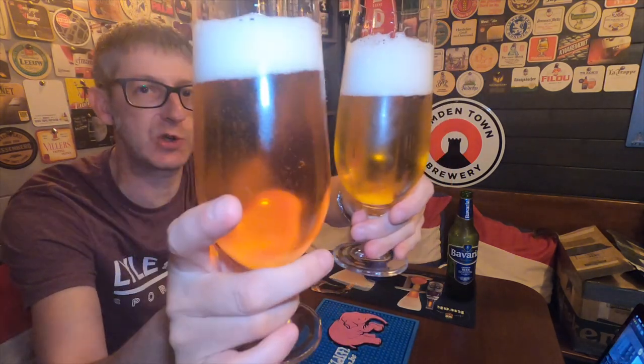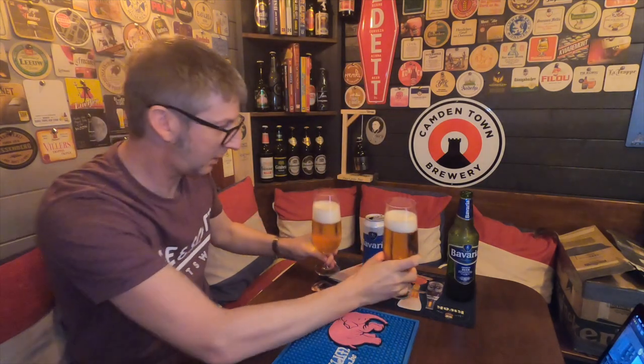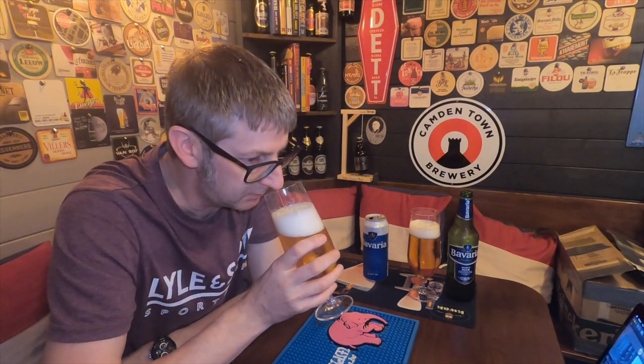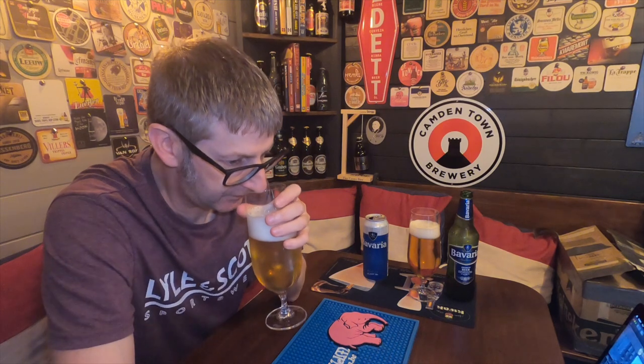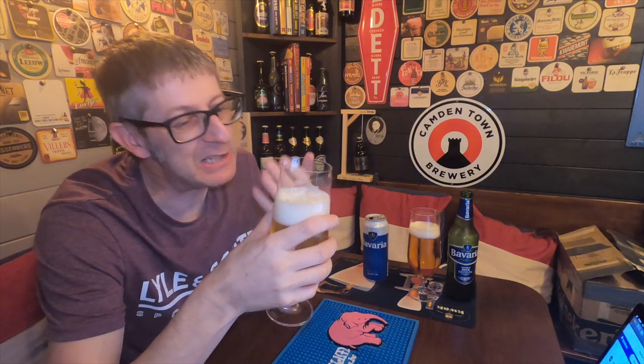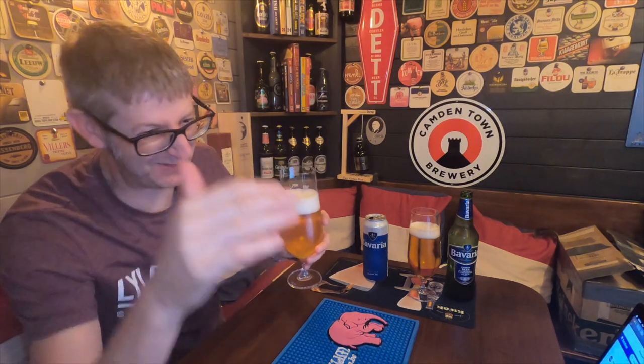No difference whatsoever there between the two. Let's get the aromas. This is the Dutch one — it smells of bread, wheat. It's bready, it's wheaty, it's corny. There is some hoppiness there, but not a lot.